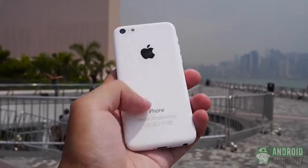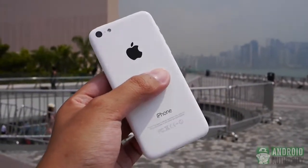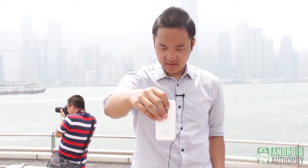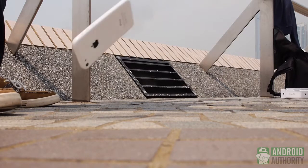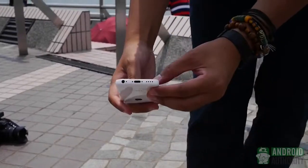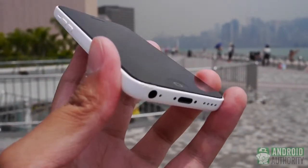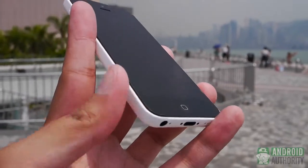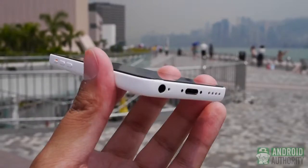Well, the iPhone 5C landed squarely on its back, but this plastic back that wraps around doesn't look like it has any damage. Alright, let's see what happens on its side — iPhone 5C side drop test. On the side test, what we have here is a corner hit. You can see the scuffs right there. It almost gets over to the screen, but other than that, that's pretty much the only damage we see on the iPhone 5C thus far.